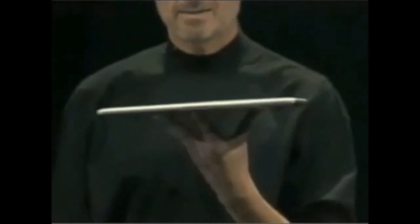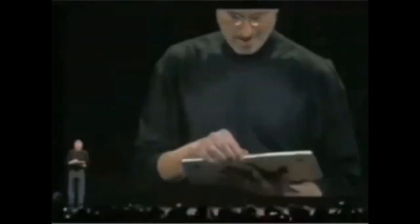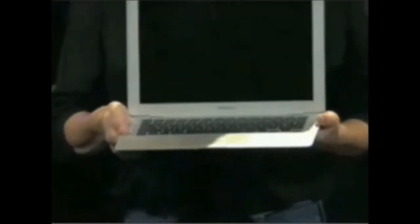And you can get a feel for how thin it is. There it is. Look at this. Amazing product here. Full size keyboard. Full size display. And this is what it looks like.